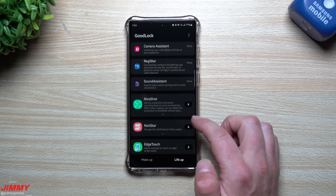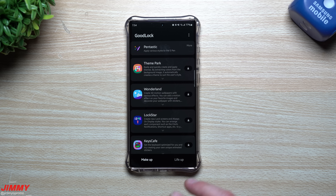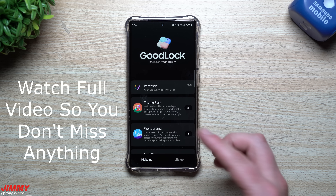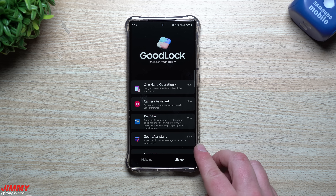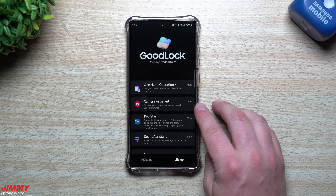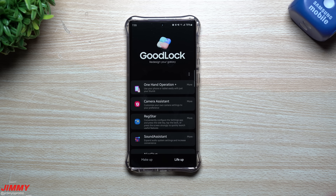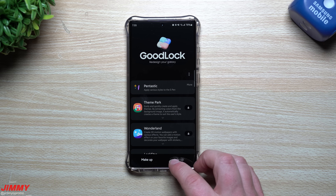There are a lot of really cool things inside Good Lock to customize your Samsung Galaxy device — make it look better or add features that improve existing Samsung functionality. Examples include One Hand Operation Plus, Camera Assistant which brings more camera features, Sound Assistant for volume rocker settings, and Pentastic especially if you have the Galaxy S23 Ultra to change settings for the S Pen itself.